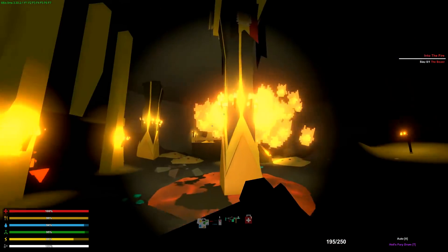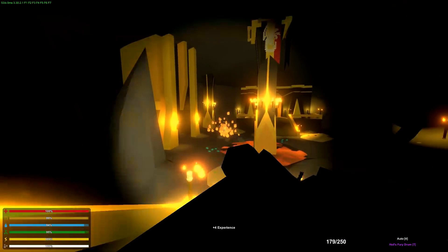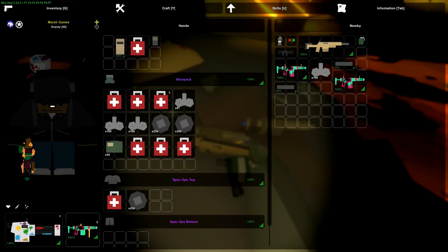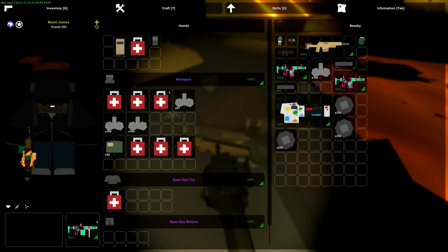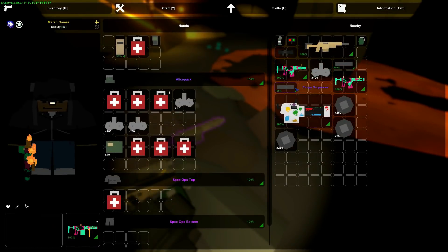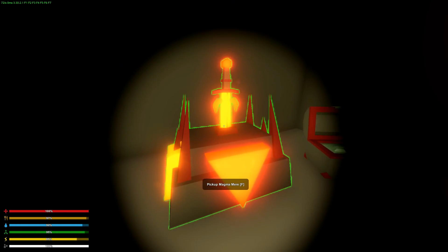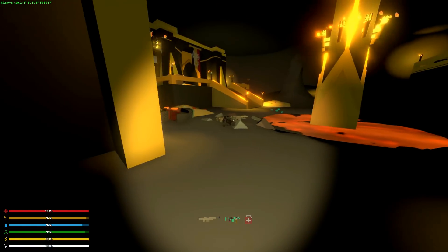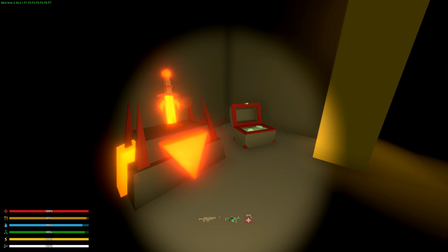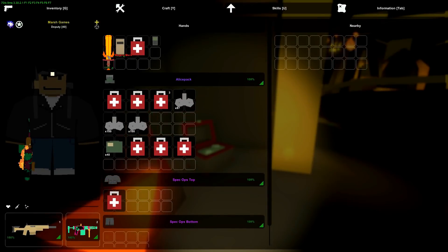The boss fight was actually pretty anticlimactic — he dropped a ton of stuff. This might be because of some code changes, but you do get a bunch of loot. Most importantly, you get to claim the Magma Mirror — a brand new easter egg sword, never before found except by Louvre. Thank you so much for this awesome easter egg reveal.